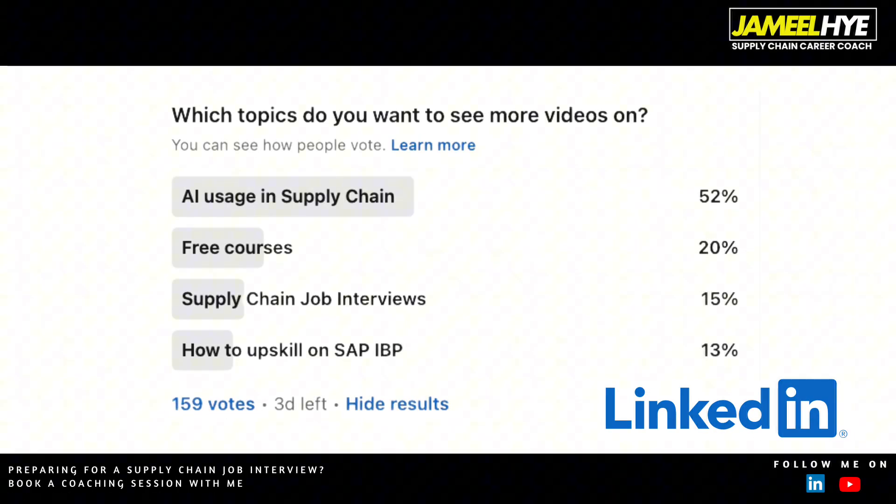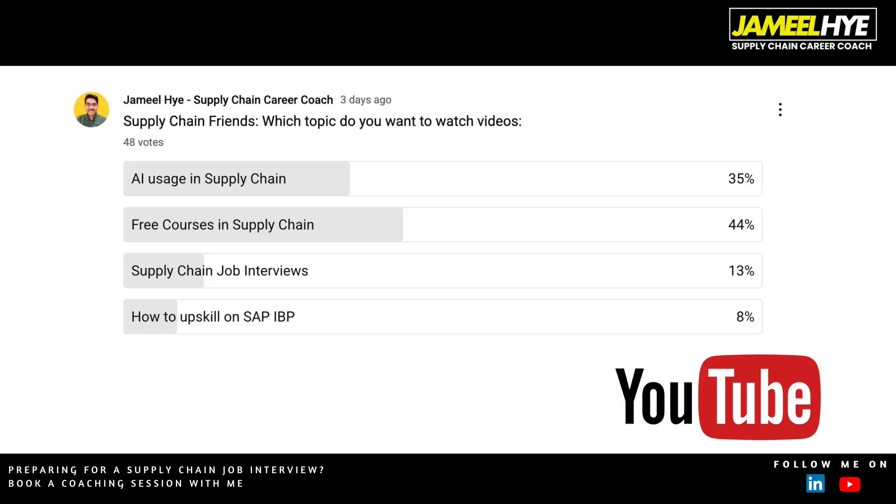Hello supply chain friends. Last week I posted a poll on both LinkedIn and YouTube asking all of you about which topics you want to see more videos on. I gave four options: AI usage in supply chain, free courses, supply chain job interviews, and how to upskill on SAP IBP. On both platforms I got a lot of responses about creating content on AI applications in supply chain.